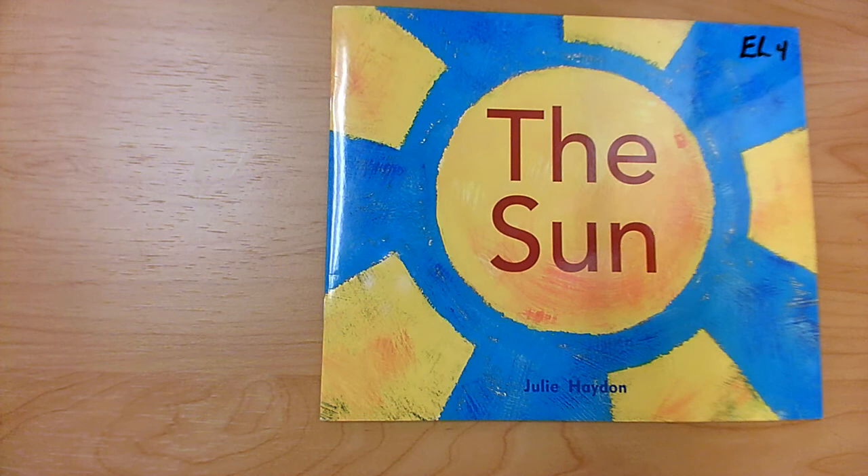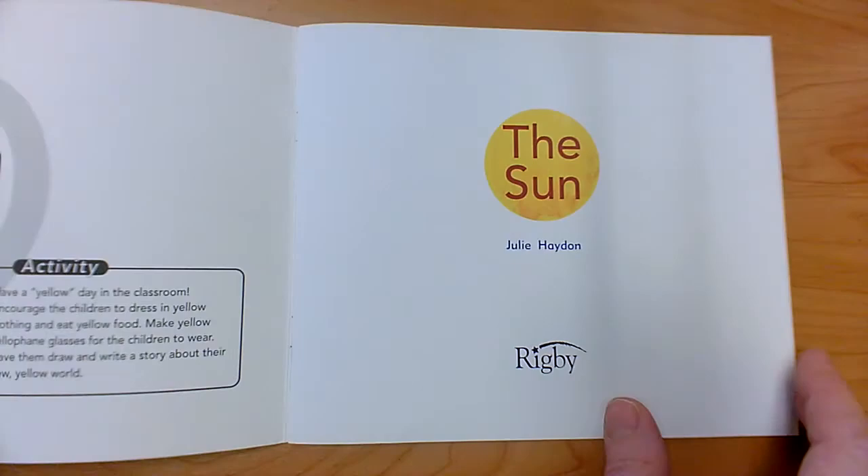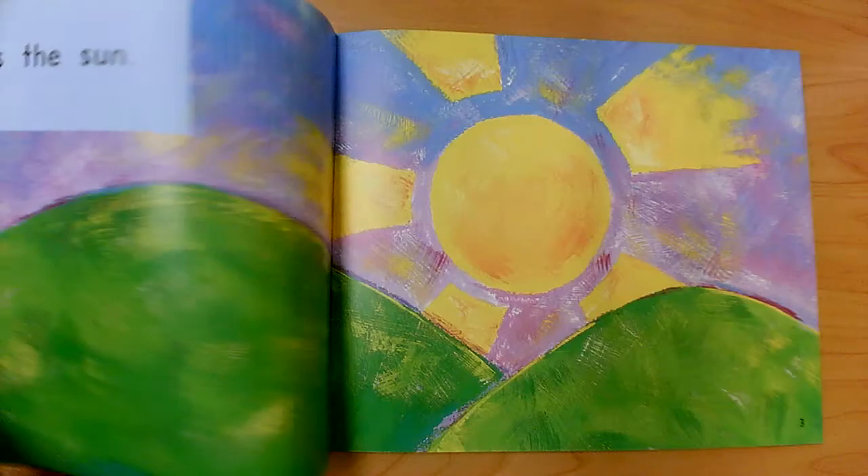The Sun. I see our sight word 'the' in this book. T-H-E. The. The Sun. Here is the Sun.